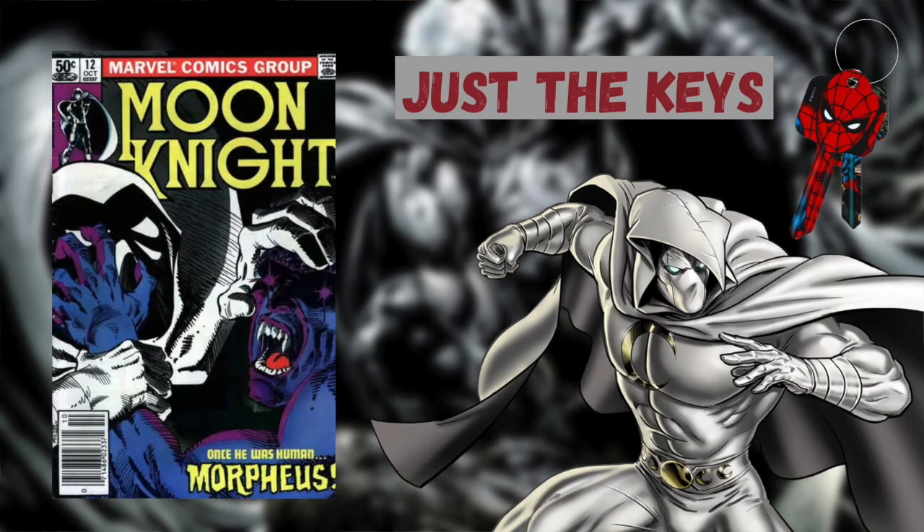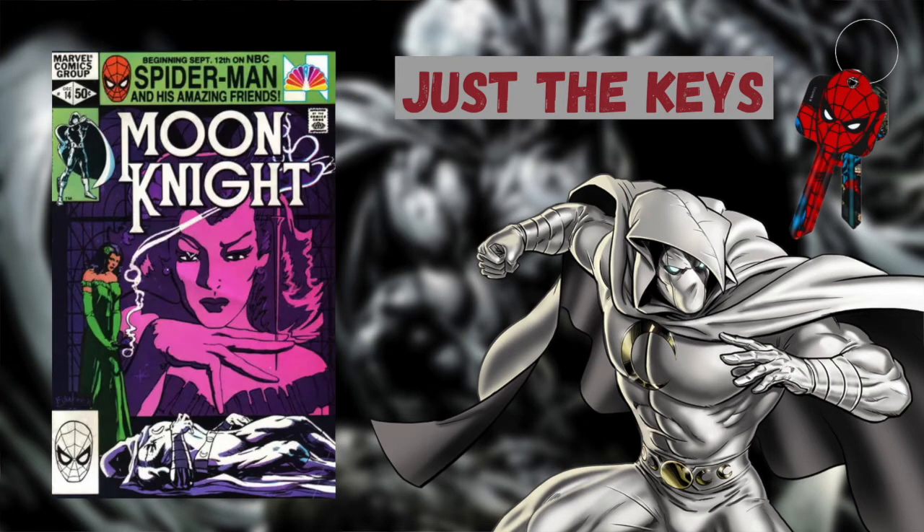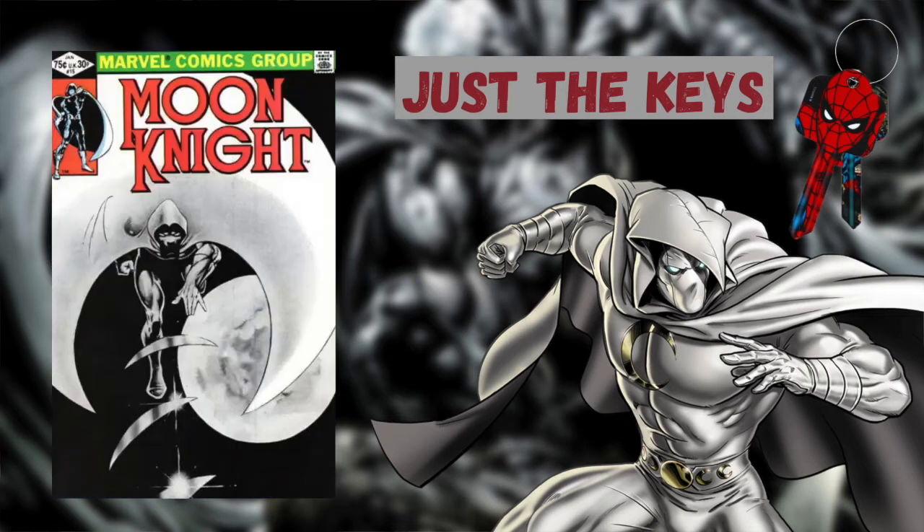Moon Knight issue number 12 is the first appearance of Morpheus, a man who turned into a monster after ingesting an experimental drug meant to cure a virus. Moon Knight issue 13 is the first battle between Moon Knight and Daredevil. Moon Knight issue number 14 is the first appearance and origin of Stained Glass Scarlet, a former nun who became a vigilante. Moon Knight issue number 15 is the first appearance of Xenos, a psychopath who leads an army of rats.